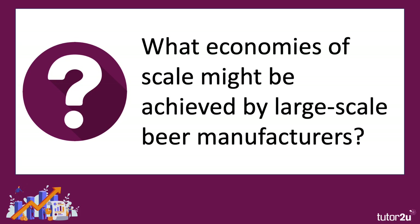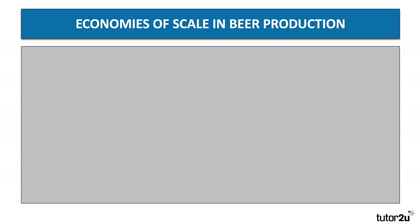So what economies of scale might be achieved by these manufacturers operating at a huge scale? Let's go through five examples of potential scale economies.